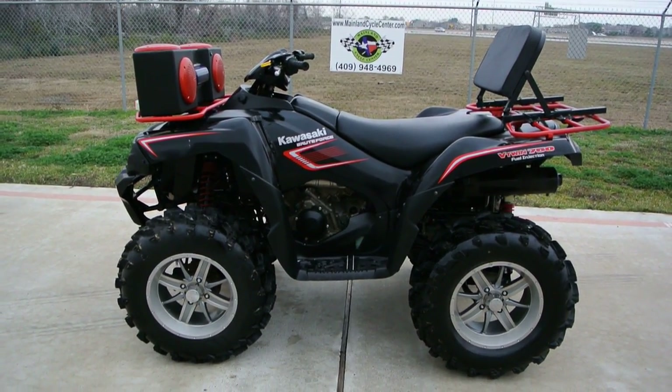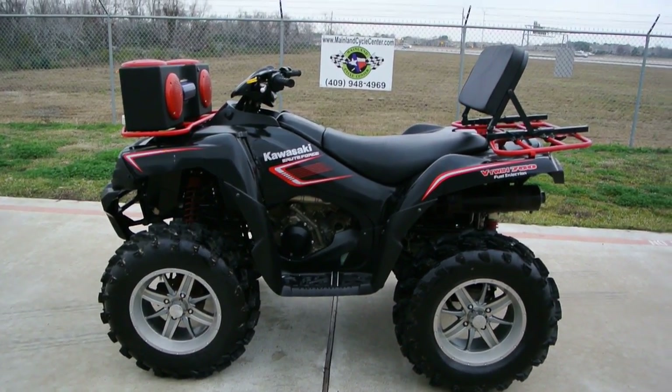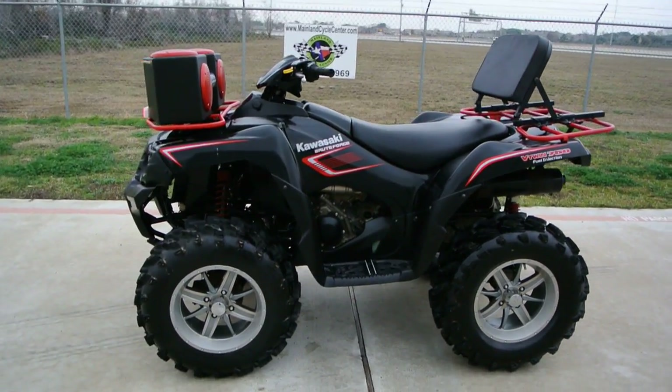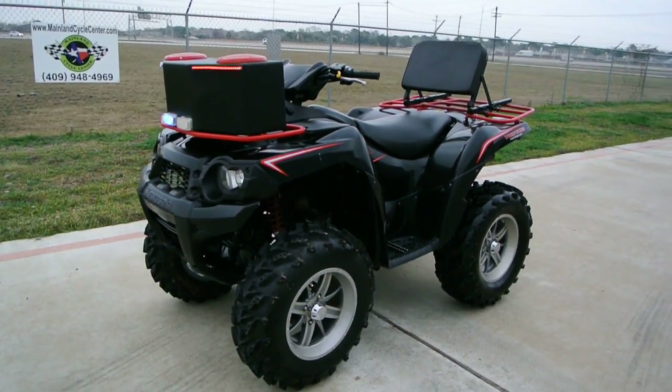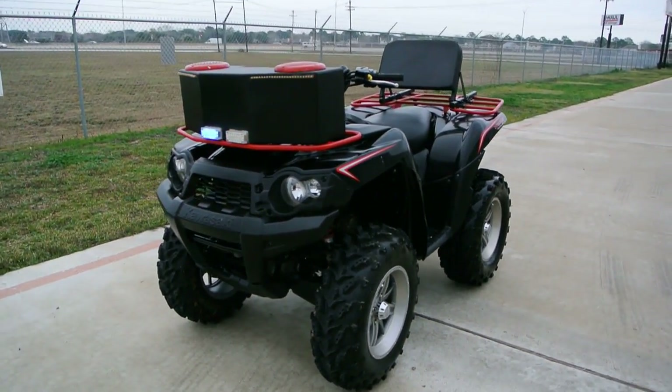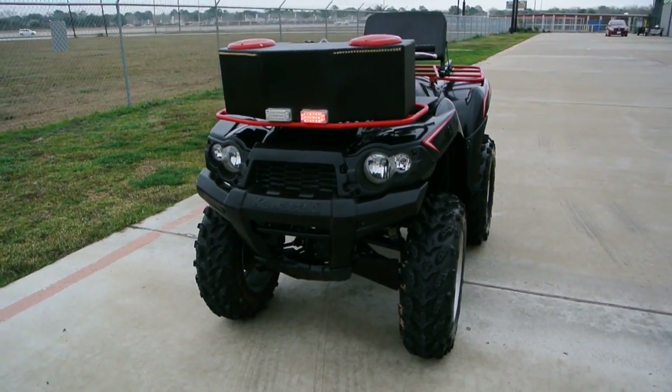Hey, welcome to Mainland Cycle Center's pre-owned vehicle department. This is a 2008 Kawasaki Brute Force 750.